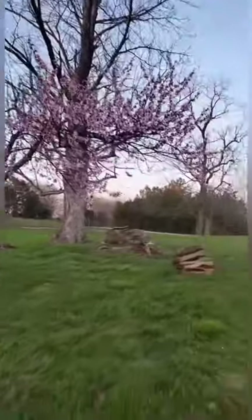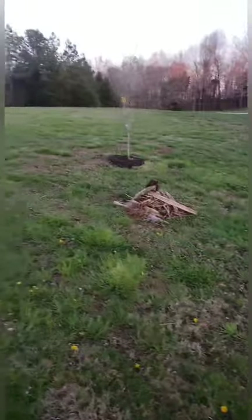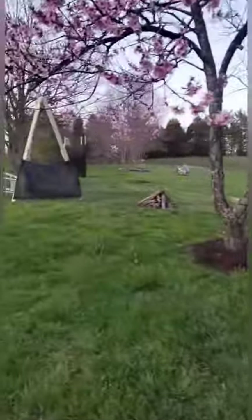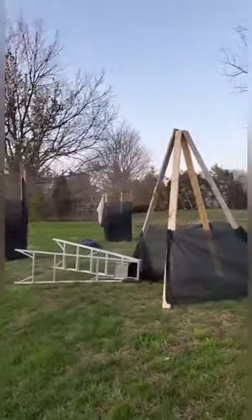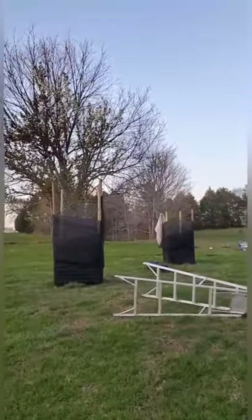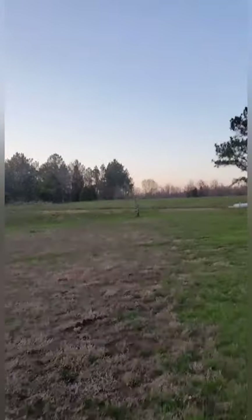I have this big peach tree all bloomed out — pretty! It's supposed to get down to 25 degrees tonight, so I'll be building fires all the way around it. I'm also in the process of covering my other trees with sheets on top. Got four fires going — this tree is going to be nice and cozy tonight. You guys will get a can of my amazing peaches this summer!